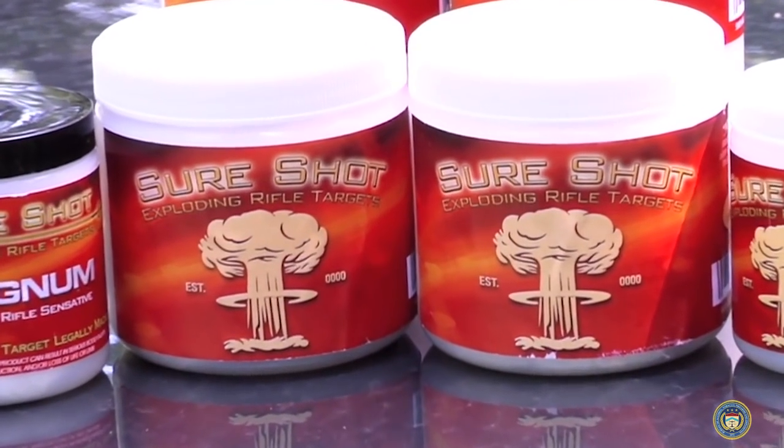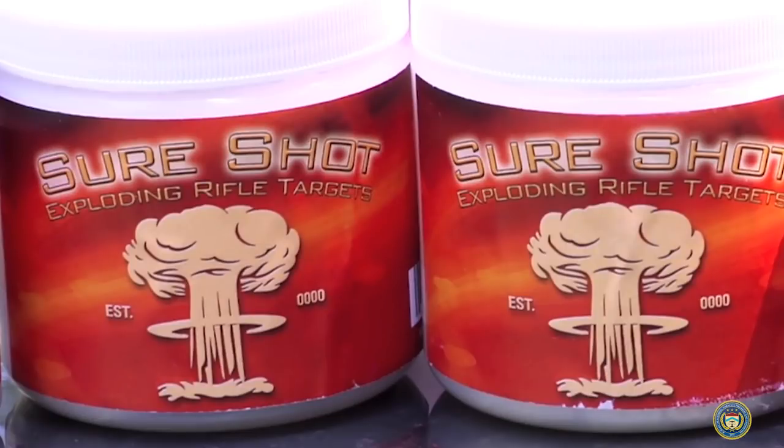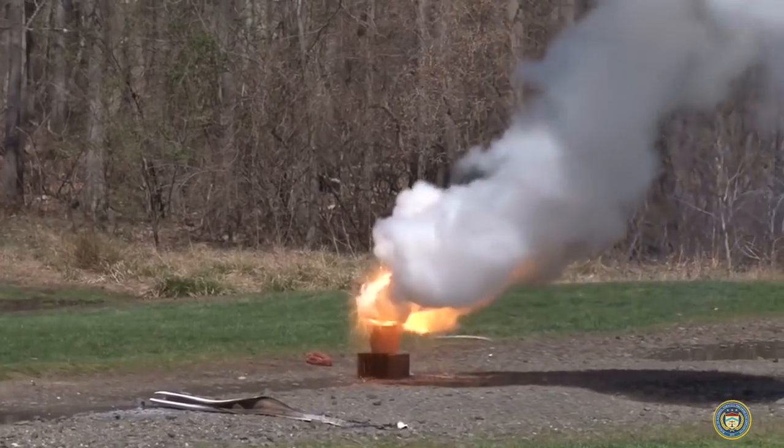We provide that training through ATF, but as we encounter new materials and new products — especially in the homemade explosives world — we evaluate what techniques and counter charges are most appropriate: is it better to burn, or is it better to use a counter charge?